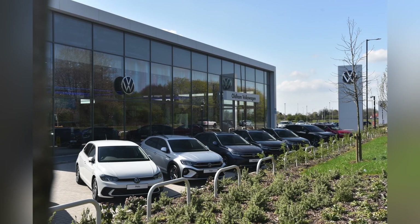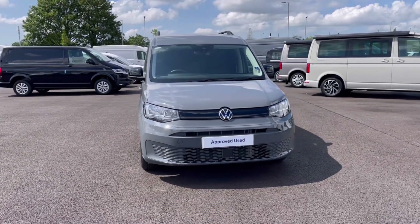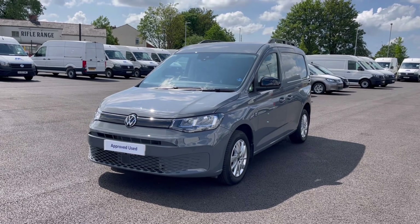Hello, my name is Sabia from Olden Volkswagen and today I'll be walking you through this approved used Volkswagen. This is the Volkswagen Caddy Cargo Commerce Pro SWB 2.0 TDI 122 PS, and it was last serviced on the 3rd of February 2023 at 493 miles.